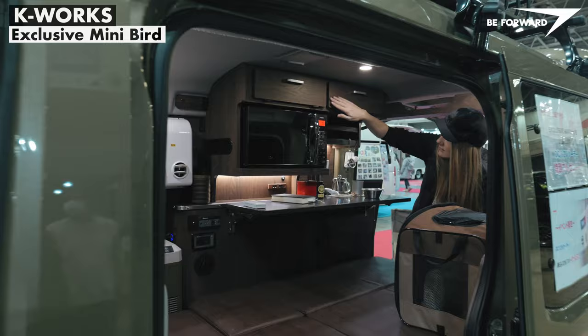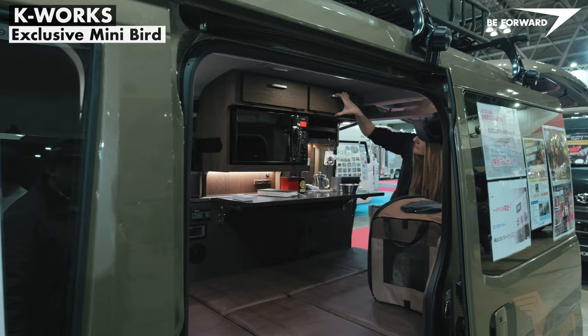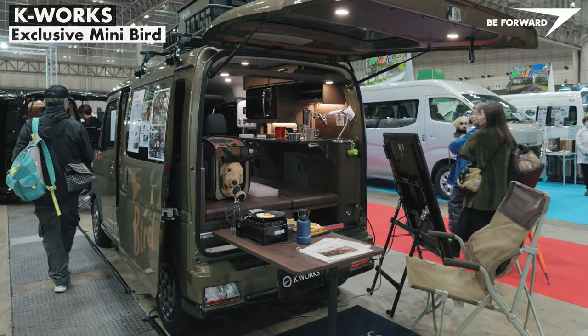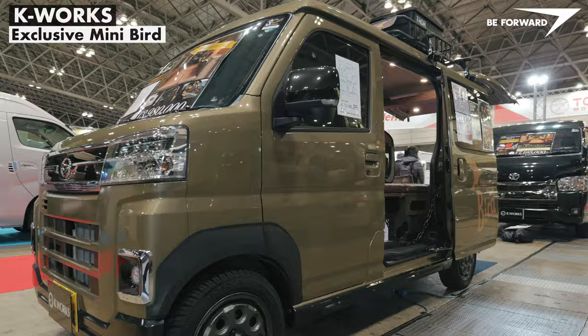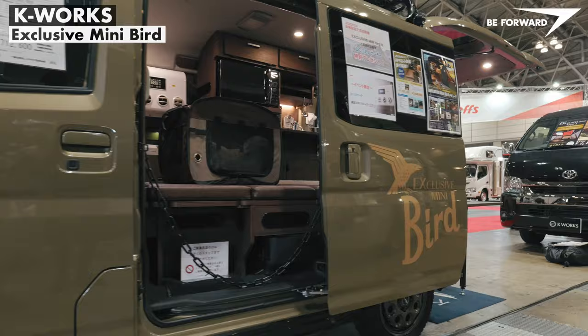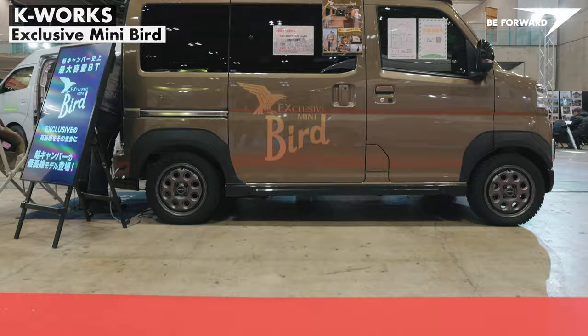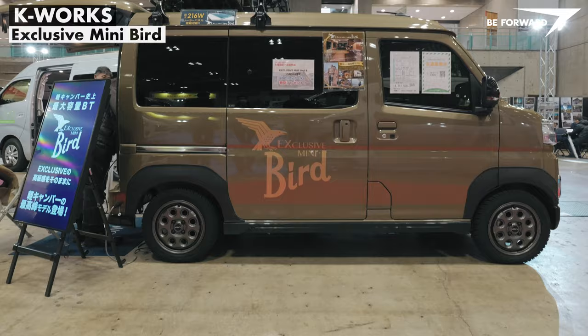Various combinations of the interior layout ensure convenient use both when dining and when preparing food. A table can be fitted to extend interior space, allowing you to sit outside while others enjoy a relaxing sofa bed inside. The lift-up tailgate allows this extra space to be used even in light rain and, above all, to provide shade. An interesting proposal with a particular style that may appeal.